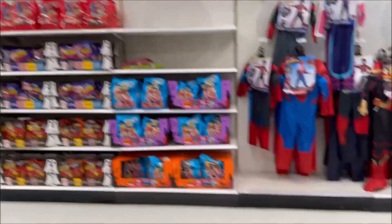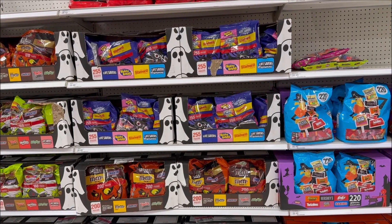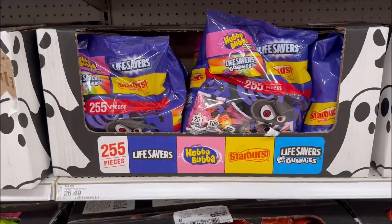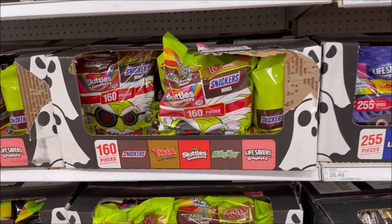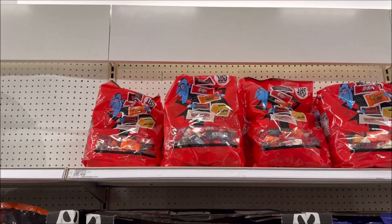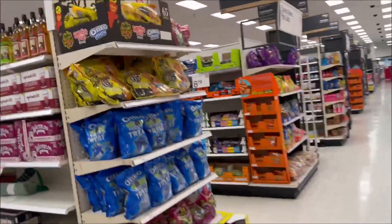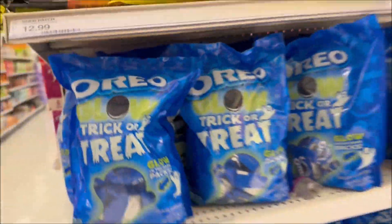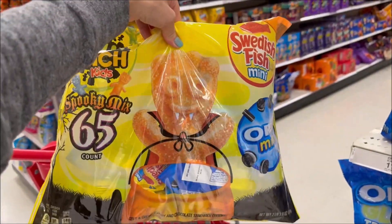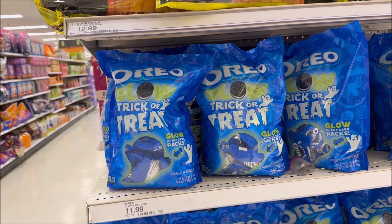They have tons of giant bags of candy — big bags with 255 pieces for $26.49. Some good combinations over here, like this one comes with Lifesavers, Hubba Bubba, and Starburst. They have candy bars below, and the Reese's one, also $26.49. You can give out Oreos, and they have a giant bag of Sour Patches — 65 count for $12.99. Oreos are $11.99 in the Glow in the Dark packs — that's really fun.